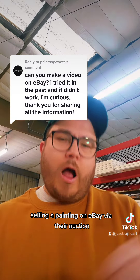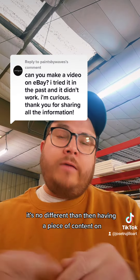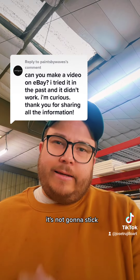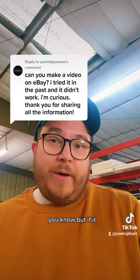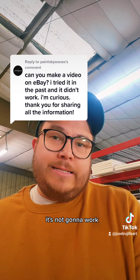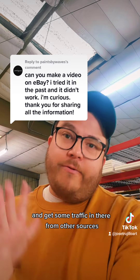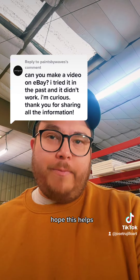Selling a painting on eBay via auction is no different than having a piece of content go viral on TikTok. If the content is just not good, it's not going to stick. You might think it's valuable, but if it doesn't capture people's attention, it's not going to work. So create something that captures attention and get traffic in from other sources. That's pretty much it — hope this helps.